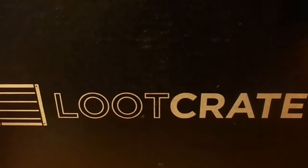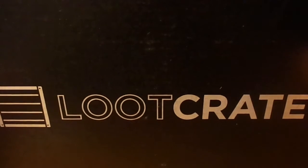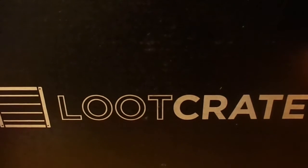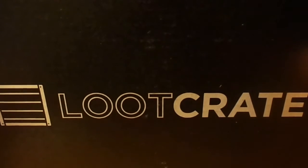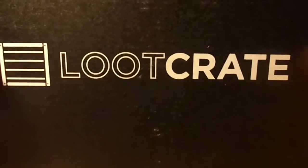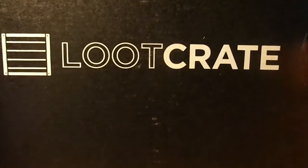Now, I did make a Loot Crate video for July, but I got really sick. I made it, but I just didn't feel like uploading it, and by the time I had it ready and all that, it was too late — you've probably already seen what was in it. But yeah, this is the Loot Crate for the month of August, and the theme is heroes.